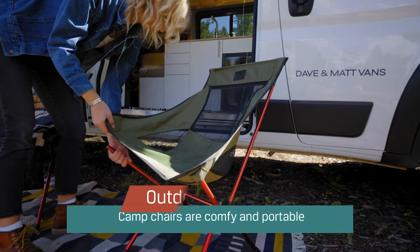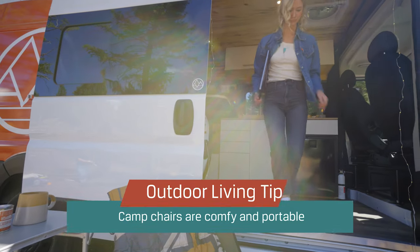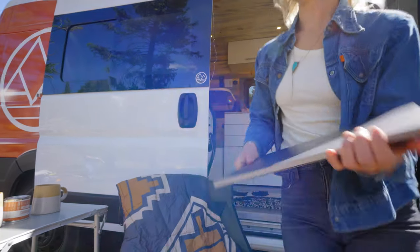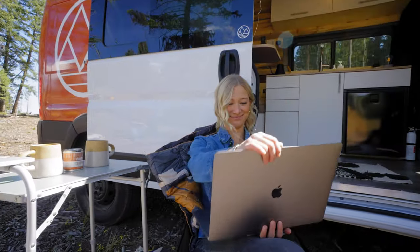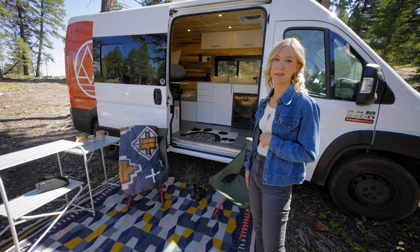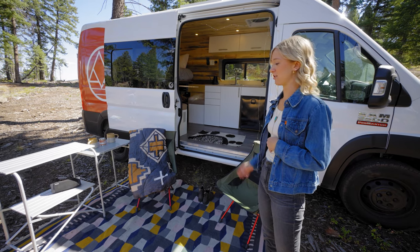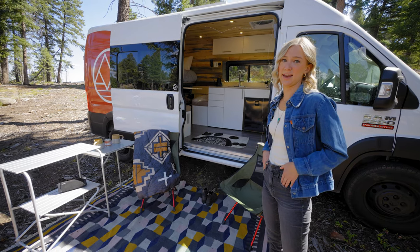We also have camp chairs. I chose ones that are super easy to pack away so that you can use them not only for your outdoor space, but if you want to go to a lake and pack some chairs, these are super easy. They also are super comfy. You can pick them up at REI or wherever, and they're great for your outdoor space as well as any adventure you go on.